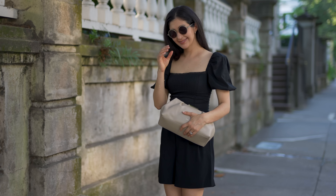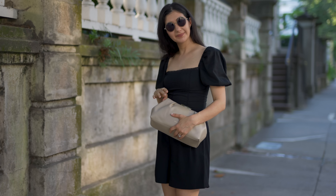By far my least favorite season to dress for is the summer, or any time it's really hot outside. Where I live now, it gets hot pretty early and stays that way until like the beginning of October. So the last few years I've been really trying to figure out ways to get dressed and enjoy my outfits but still be comfortable, so I want to share those tips with you today.